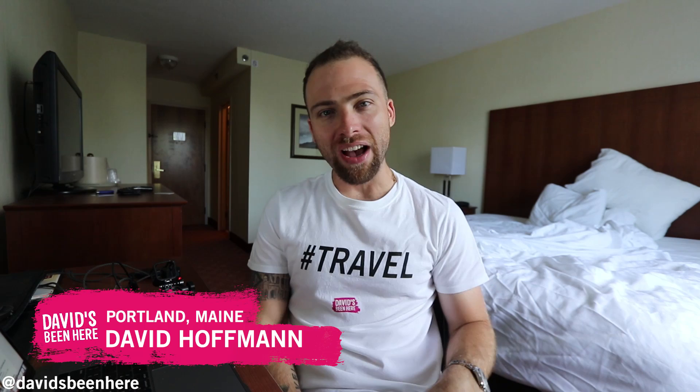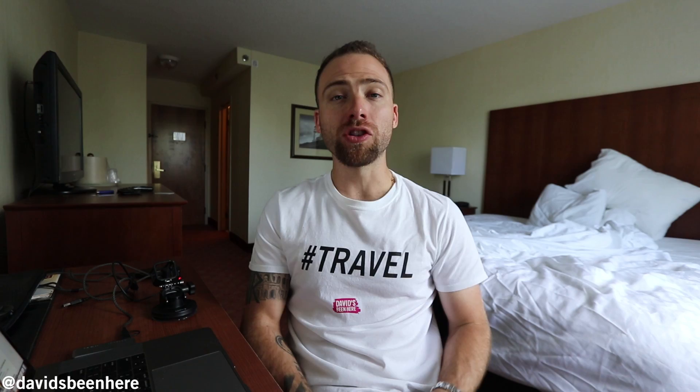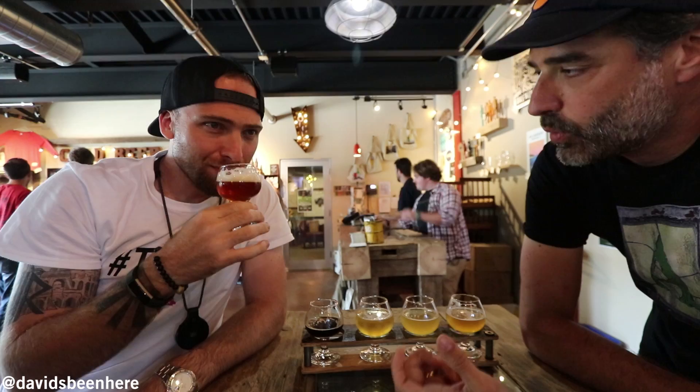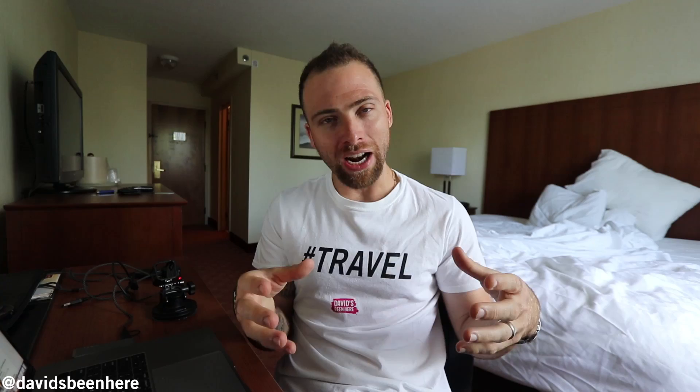Hi everyone, welcome back to Portland, Maine. This is day five here in partnership with Visit Maine, and today I have a short but incredible day ahead of me. I'm headed first to the Portland Head Light, which is Maine's oldest lighthouse. After that I have two different stops before I head to the airport. It's really been a nice few days here in Maine. People are extremely friendly, the food is amazing, and the craft beer — if you like beer you have to make a trip out here because there are 22 craft breweries in Portland alone, and about 98 total in the state of Maine.